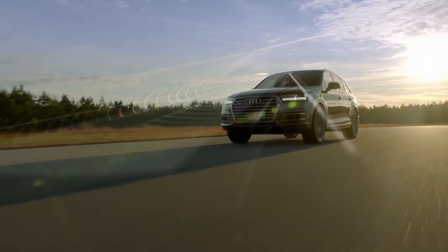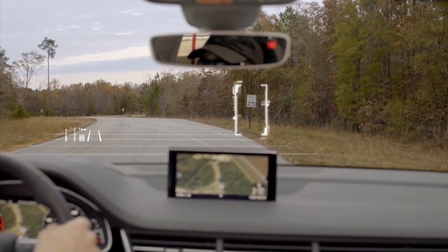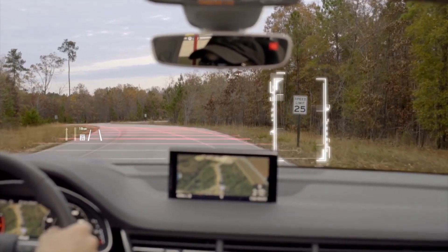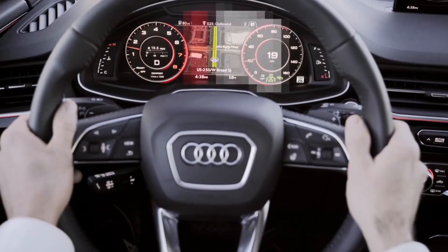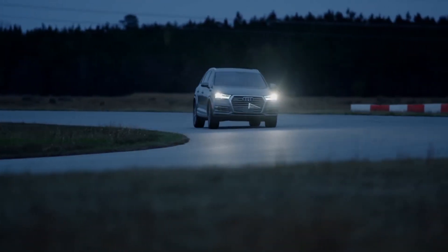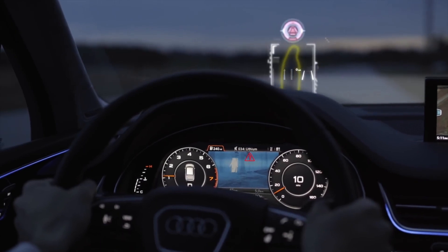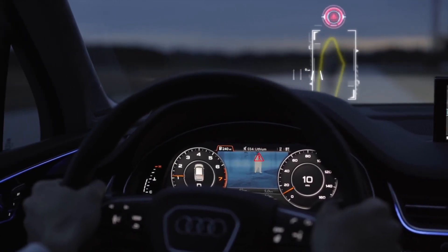Traffic Sign Recognition scans speed limit and other traffic signs and displays them on the head-up display and instrument cluster. Night Vision Assistant uses thermal imaging to display pedestrians and large animals in the instrument cluster, oftentimes before they're visible to the naked eye.